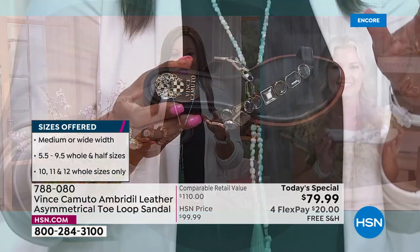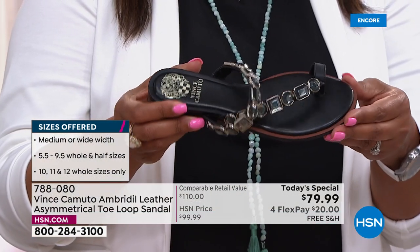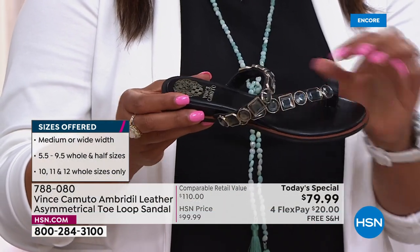I love it in all the beautiful colors — exclusive to HSN. I just got back from vacation — I was in the Bahamas — and I could have used this sandal.